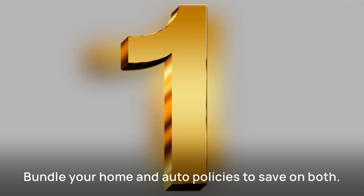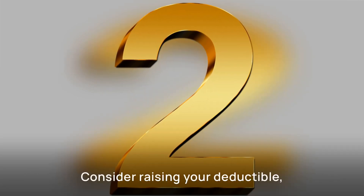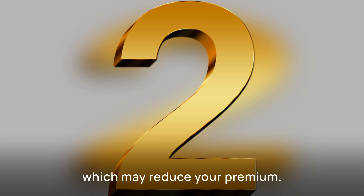One, bundle your home and auto policies to save on both. Two, consider raising your deductible, which may reduce your premium.